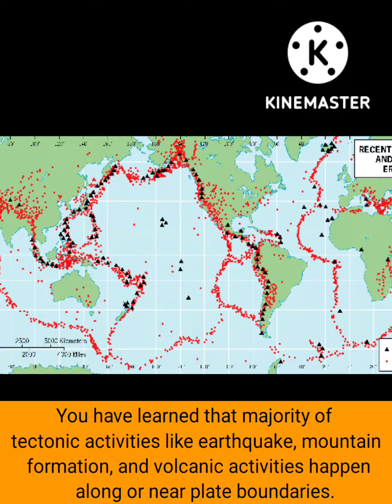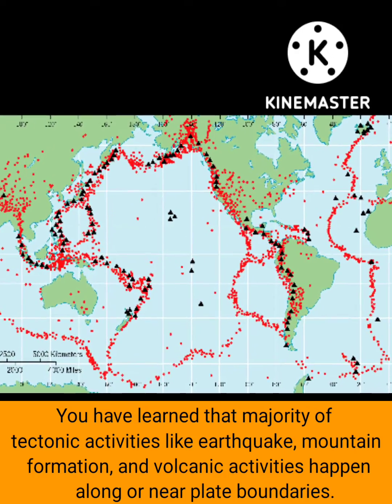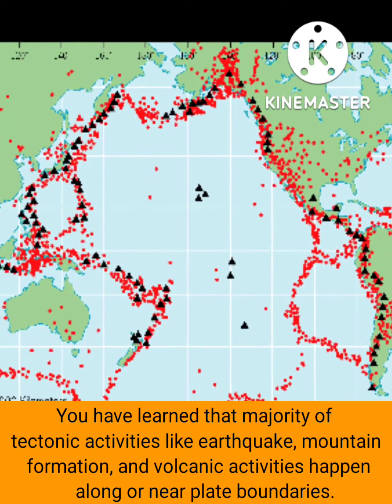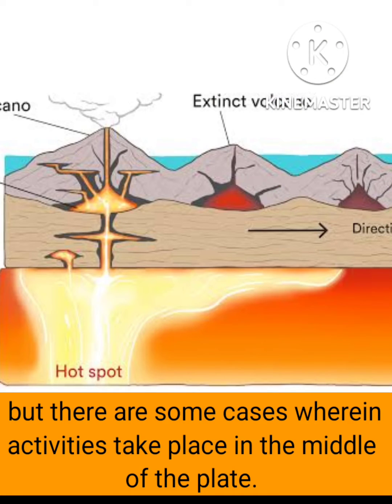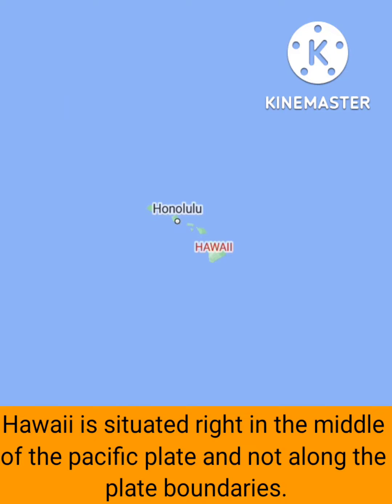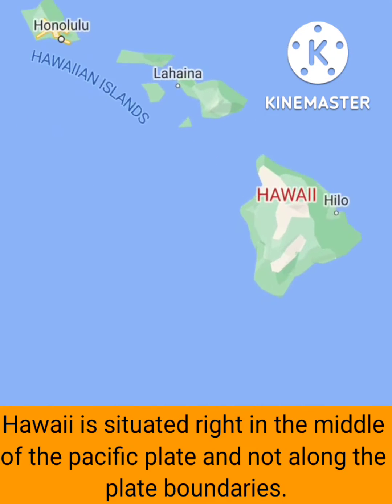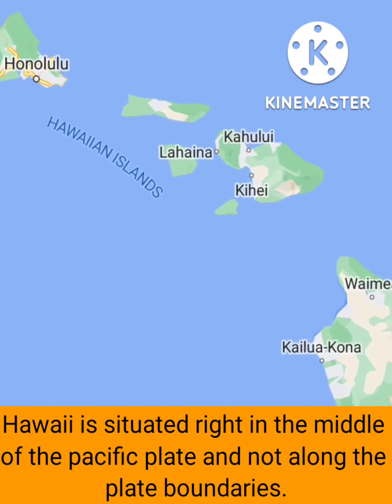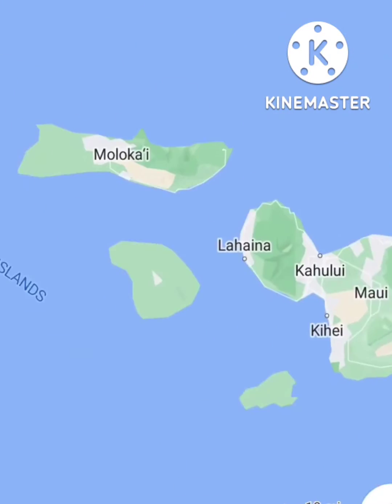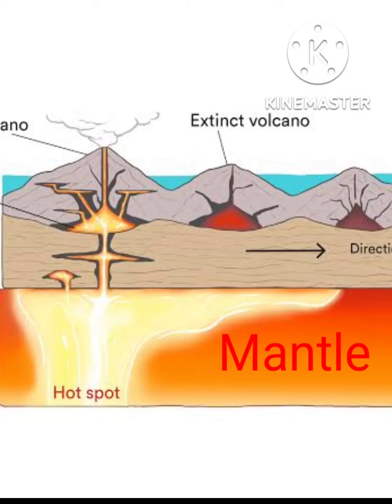You have learned that majority of tectonic activities like earthquake, mountain formation and volcanic activities happen along or near plate boundaries. But there are some cases where these activities take place in the middle of the plate. Let's take the case of the Hawaiian island. Hawaii is situated right in the middle of the Pacific plate and not along the plate boundaries, and in this island we can find the largest and most active volcanoes in the world.